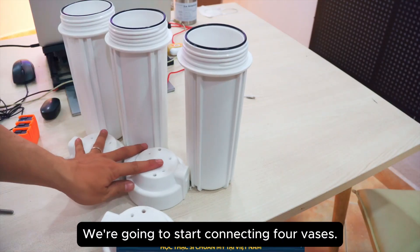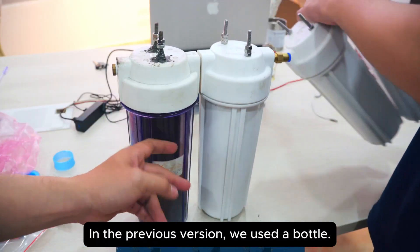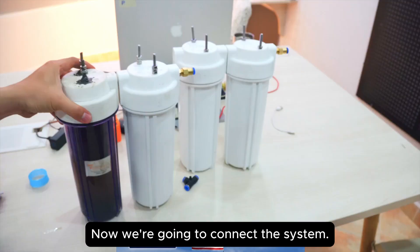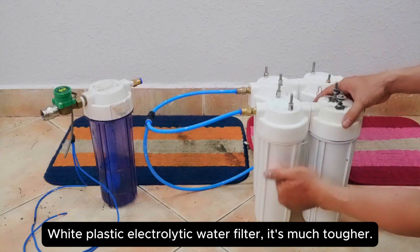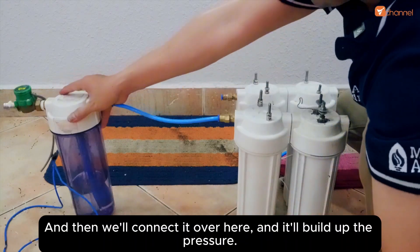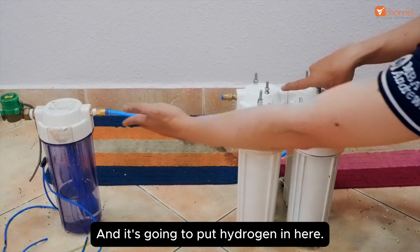We're going to start connecting four vases of electrolyte together so that we push power up high. In the previous version we used a bottle with plastic inside, but I find it quite brittle - it's tough with white plastic but this new plastic is better, tougher, and better under pressure. Now we're going to connect the system - there are four of these, I replaced it with four white plastic electrolytic water filter cups, much tougher. One side produces hydrogen, one side produces oxygen. In the second version I have improved and increased the capacity - one side hydrogen, one side oxygen, and we'll put hydrogen in here.